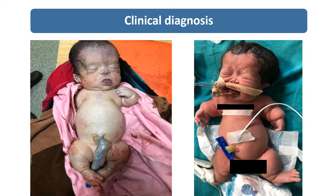You can see the characteristic coarse facial features in both images. Both are having frontal bossing, hypotelorism, mid-facial hypoplasia, depressed nasal bridge, low-set ears, and macrocephaly.